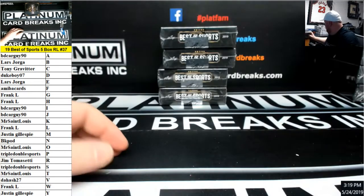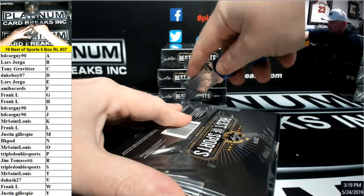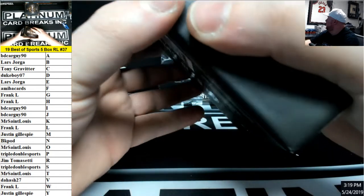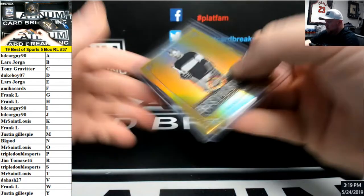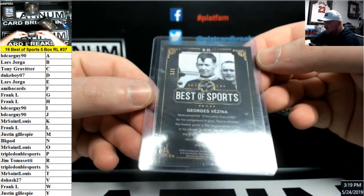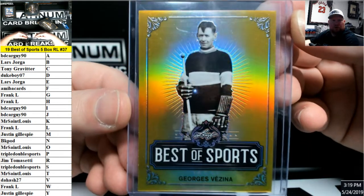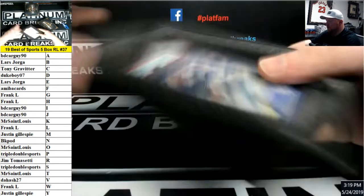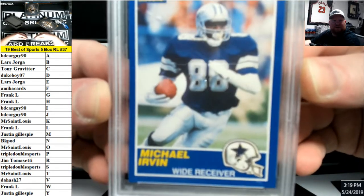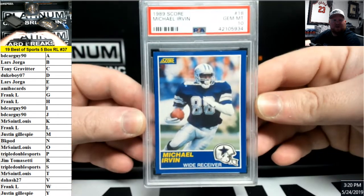What's up SD Sports Fan? We have a gold Georges Vezina, V for Vezina, DA Hash 27 — that's a 1-of-1 gold. And we have a 1989 Score PSA Gem Mint 10 Michael Irvin, I for Irvin — BD Card Guy 90, there you go. Nice card.